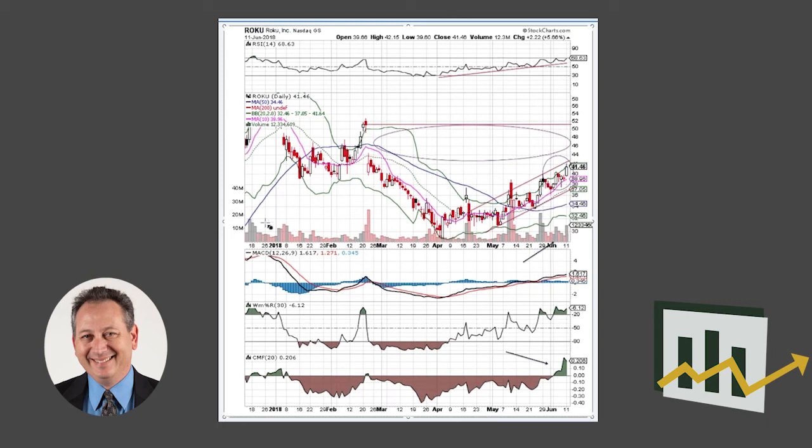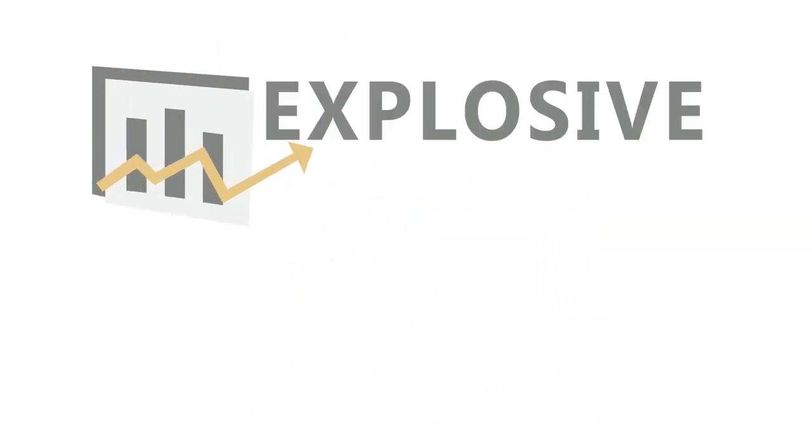We think that Roku's got quite a bit of upside left to go here, and even with earnings coming out in late July to early August, we still think Roku is going to deliver and possibly get back up to those old highs in the 50s. That's Roku — thanks for watching everyone, and I'll see you guys next time.